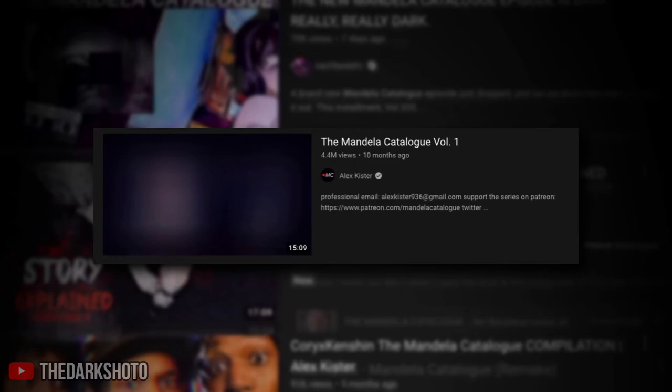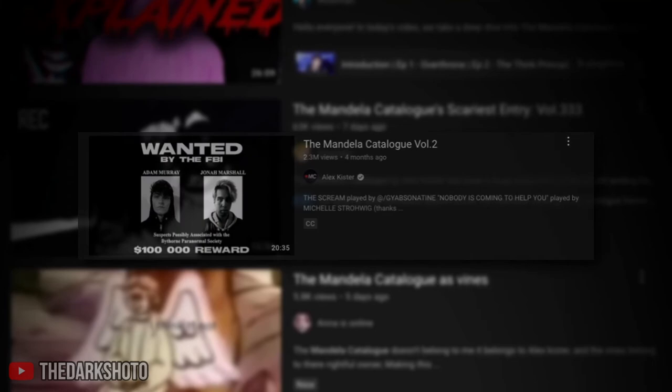There are a plethora of videos surrounding this topic shortly after the first volume was released, which would then be followed by the release of the second volume. The channel known for uploading these Mandela Catalog videos is Alex Kister, though the channel was previously known as just Mandela Catalog, identifying itself as an internet horror series.